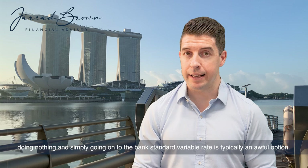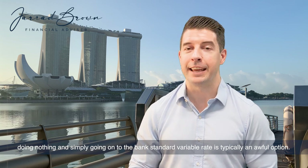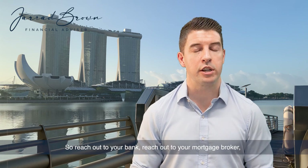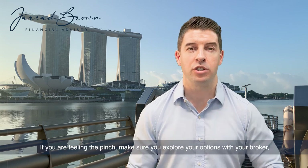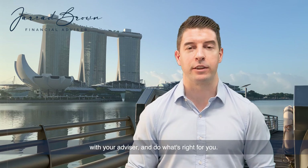As you can see, doing nothing and simply going on to the bank's standard variable rate is typically an awful option. So reach out to your bank, reach out to your mortgage broker, and make sure you're getting the best rate you can — don't overpay. If you are feeling the pinch, make sure you explore your options with your broker, with your advisor, and do what's right for you.